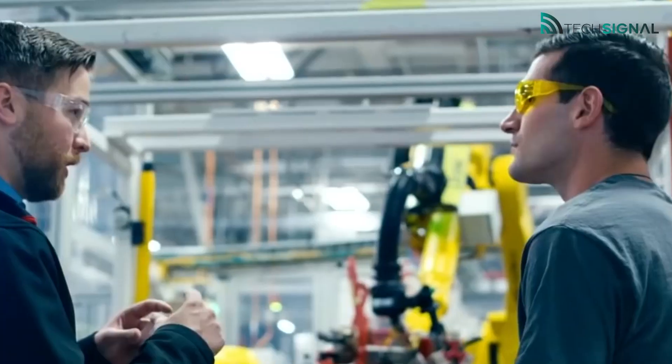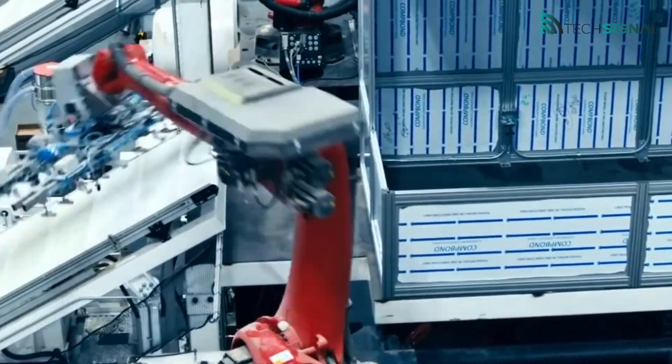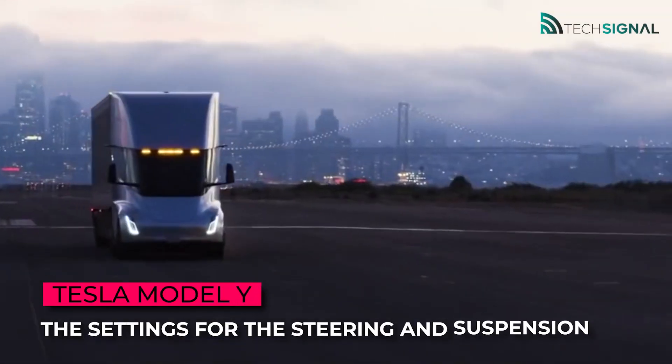The Tesla Model Y can tow up to 1,600 kilograms. The tow hook is installed after delivery, and this option costs 1,350 euros.